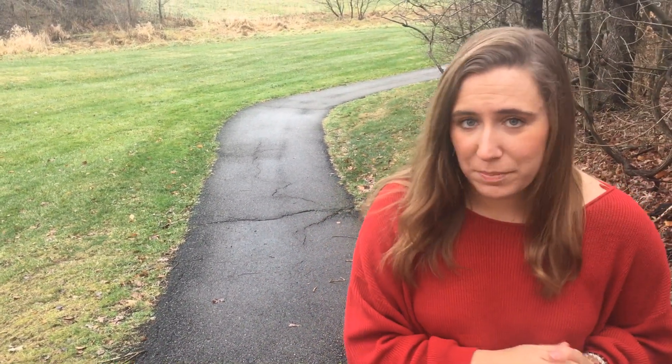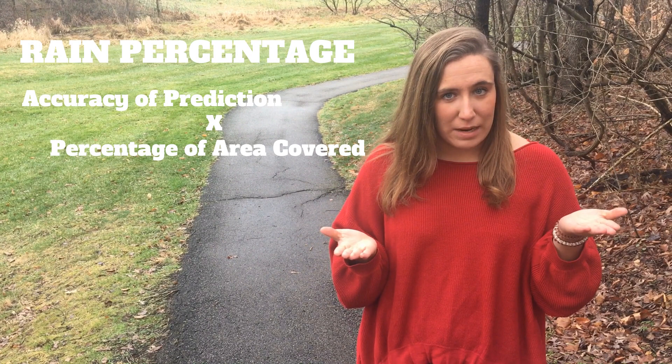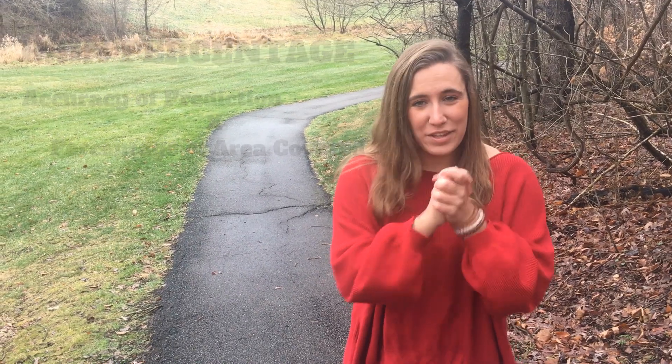That percentage you see below your precipitation point on your weather apps and your local weather station radars consists of a combination of two percentages: the percentage of accuracy that it might rain, and the percentage of the area it might cover when it rains. Combine those two together, and you have that number.